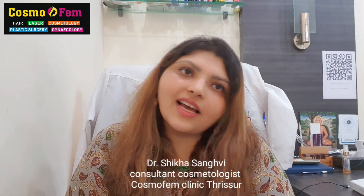Hi guys, this is Dr. Shikha. I am the consultant cosmetologist practicing in CosmoFem Clinic. So many patients keep asking me what they can do to get some instant brightness, instant glow on their face. Some people feel that they have tanned a lot, so they want to just brighten their complexion a little bit.